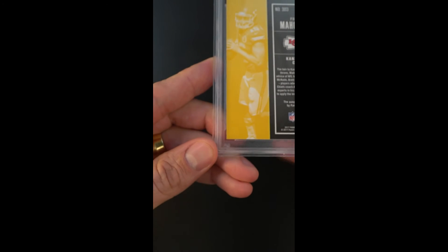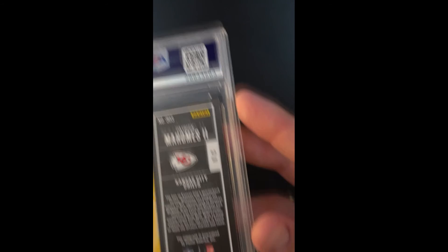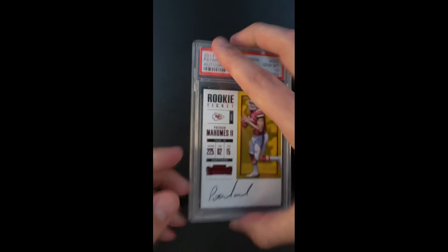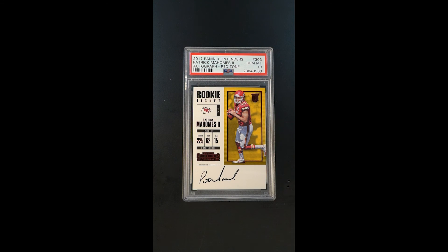If you want really the best of the best — that mainstream brand depicting Mahomes, but also the exclusivity that comes with being a rare parallel — there you have it. Beautiful, beautiful copy.